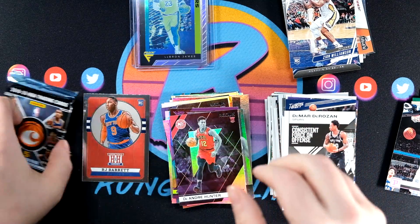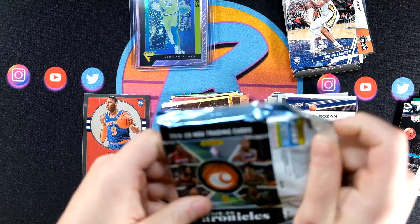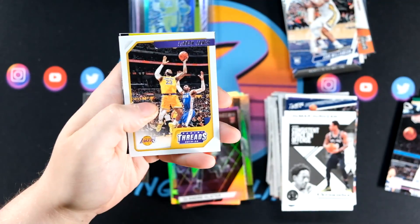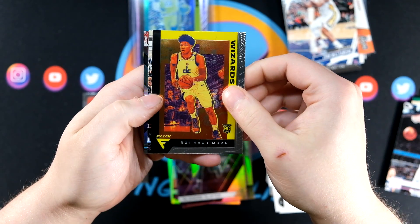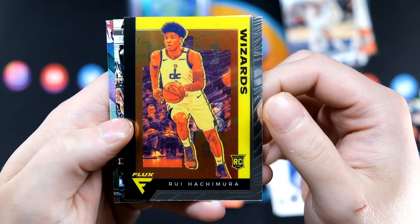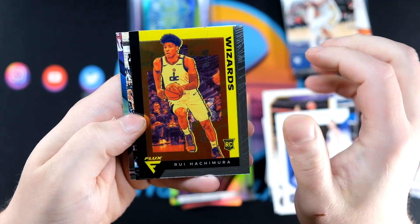Final pack. So there is going to be a — I believe that's Hometown Heroes, maybe — LeBron. Nope, it's Flux — going to be Hashimura. I like the look of the Flux cards; they're just super clean and an interesting design for chrome with the kind of color patterns.